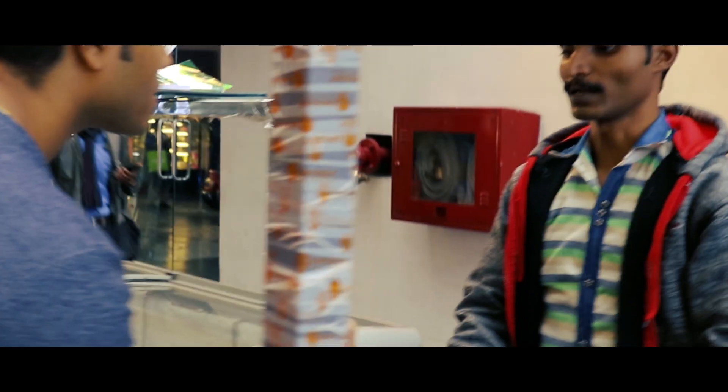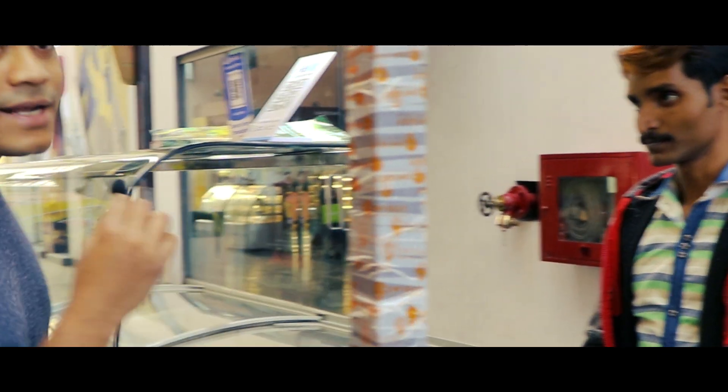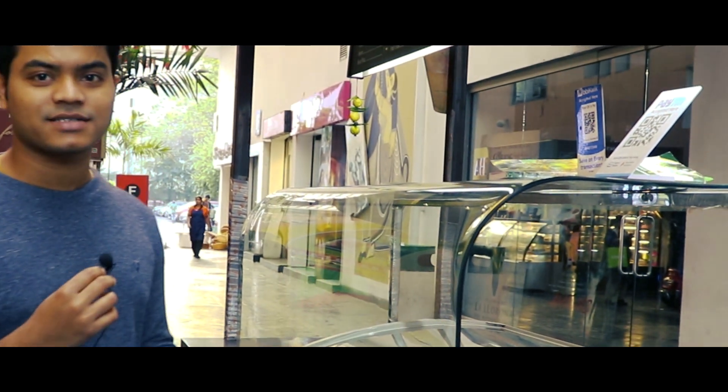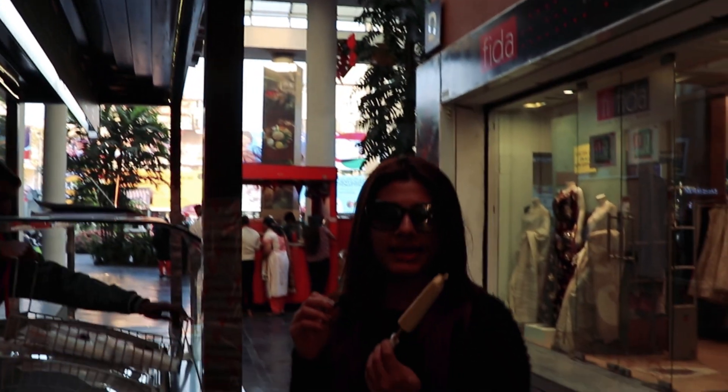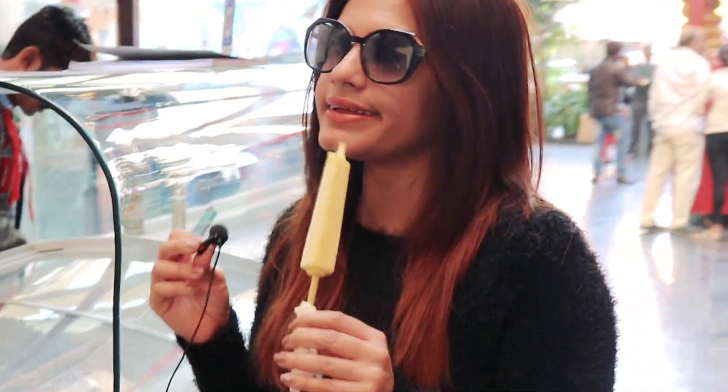The options include Kesar Pista, Malai Kesar Pista, and plain Malai. The price of Kesar Pista is 90 rupees. We both love Kesar Pista, so let's see how it tastes. Now we are having the Kesar Pista Kulfi which is for 90 rupees, and let me tell you guys it is really really yummy.